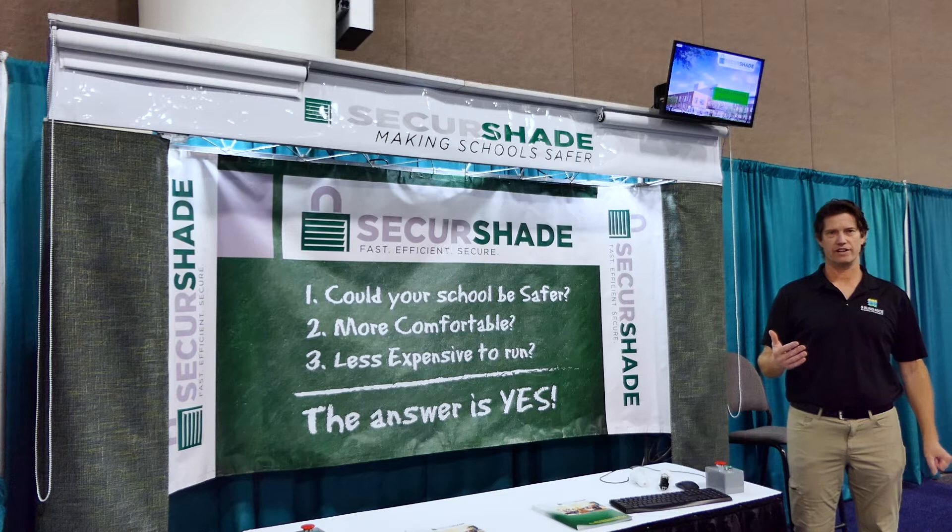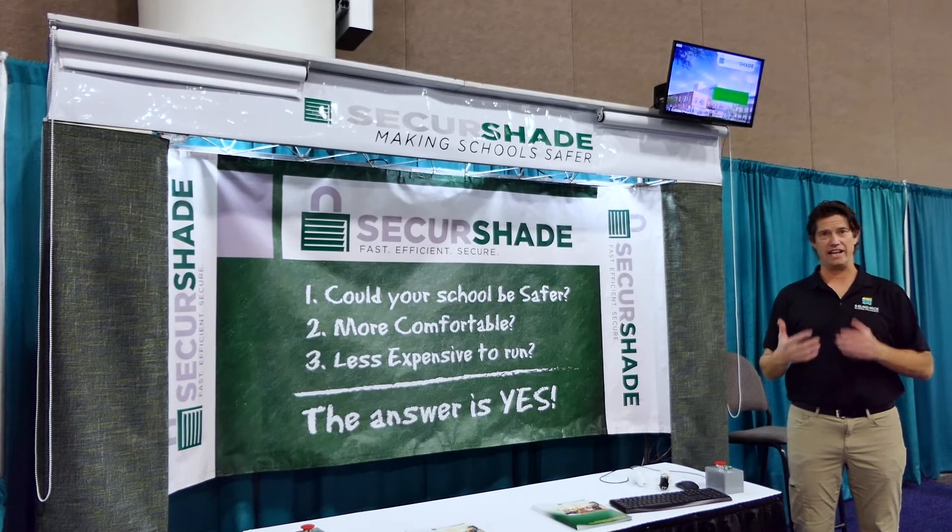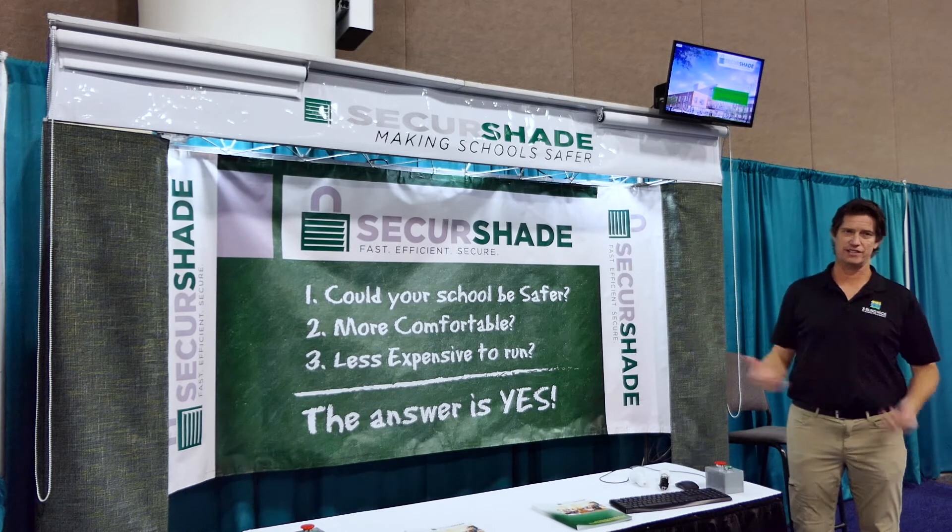Hello, and welcome to Three Blind Mice Window Coverings. I'm going to show you about a new innovative product that is a necessity in every school in America today. And this is what we call Secure Shade.